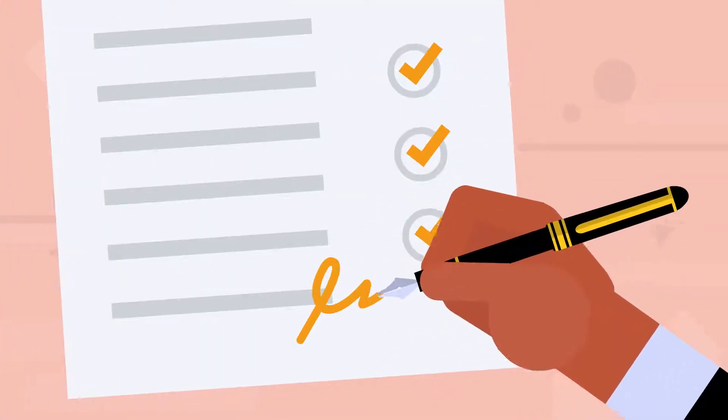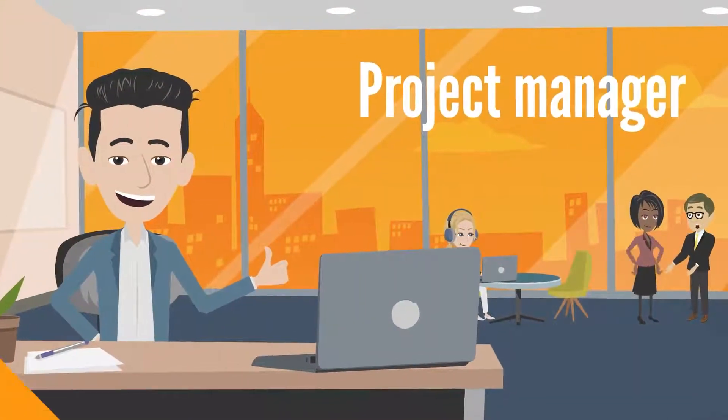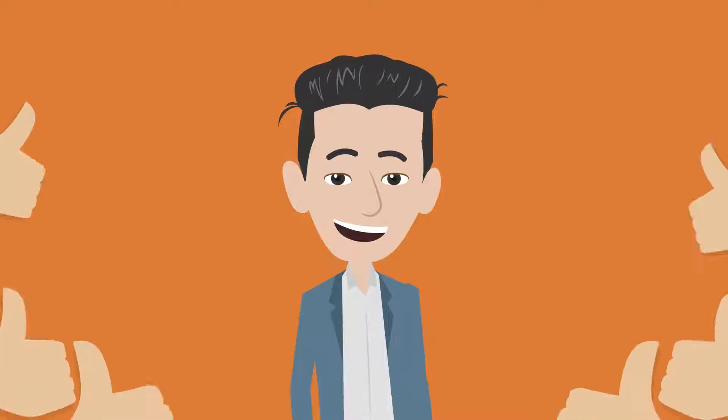As soon as you sign off on your proposal and make the down payment, your job will be turned over to one of my project managers. Hi, my name is Chris and I'm a Hive project manager. You'll be assigned someone like me to your job to ensure it is a buzzing success.